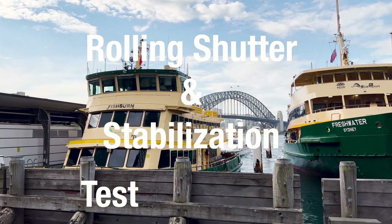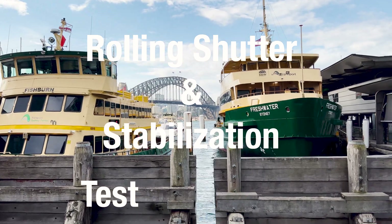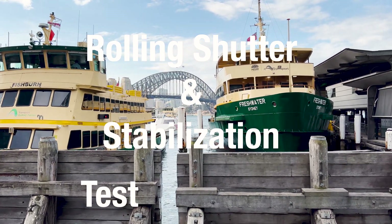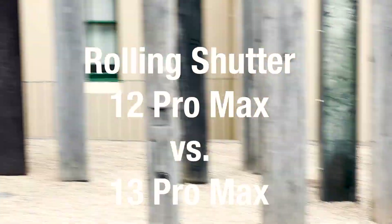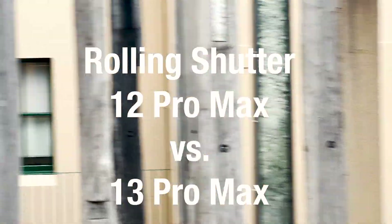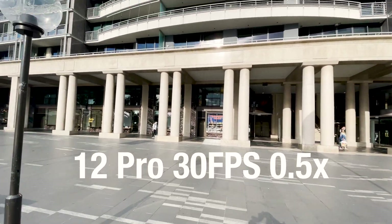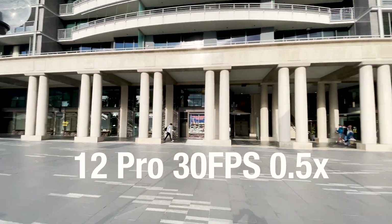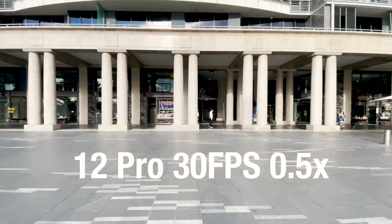In this video we're going to test two important attributes that make a camera cinematic: rolling shutter and the ability to stabilize footage. First let's start with rolling shutter — the 12 Pro Max vs the 13 Pro Max. This test was done with both phones directly on top of each other, so the level of movement between the comparisons is comparable.